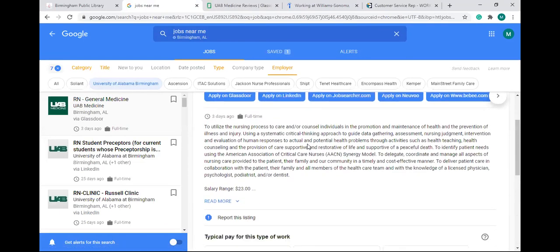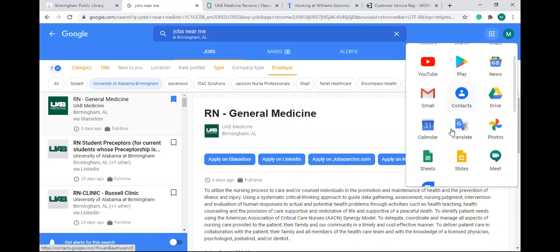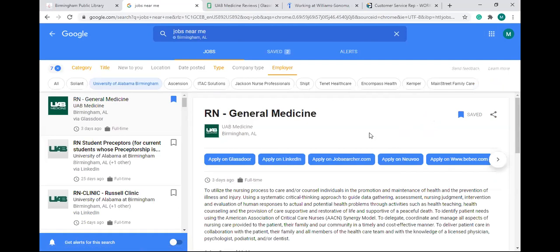Once you find your job and you're ready to save it, you save it here or share it with the share button. The next step will probably be getting your resume together. We're going to have a class on July 29th to talk about resumes. We'll be using Google Docs — click on that grid of Google apps up at the top — to create your resume using a template.